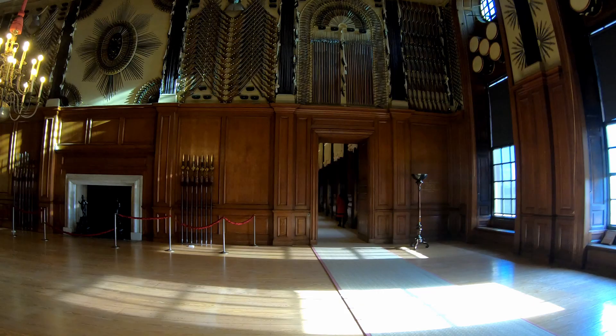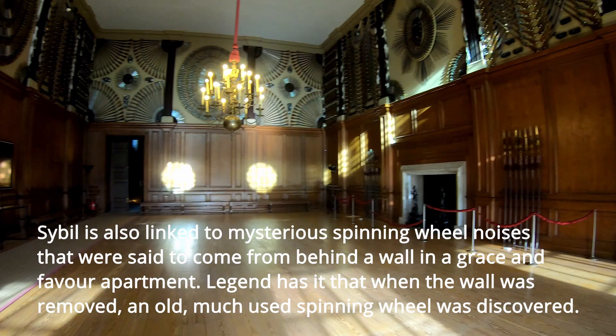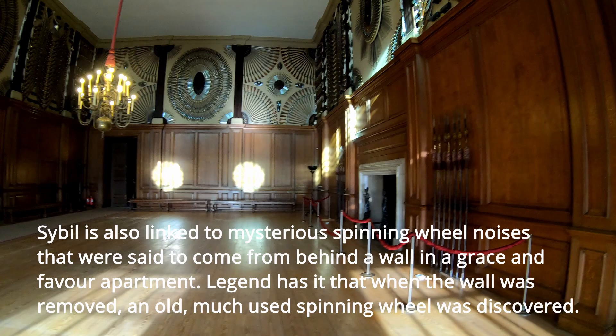Sibyl Penn is also linked to the mysterious spinning wheel noises heard behind the wall in a part of Fountain Court. Legend has it that when the wall was removed, an old spinning wheel was discovered.